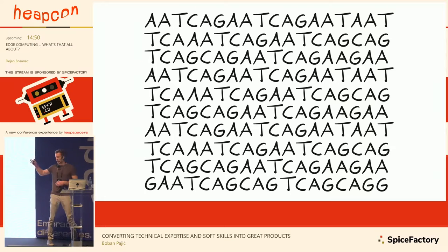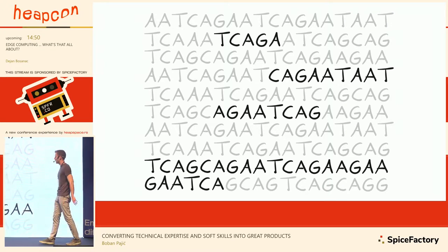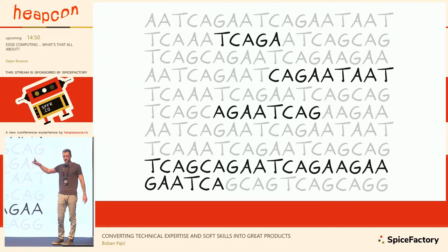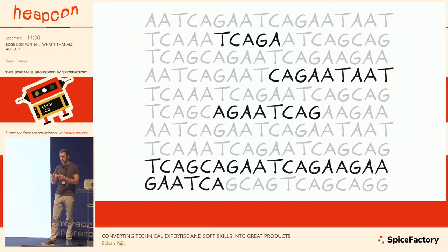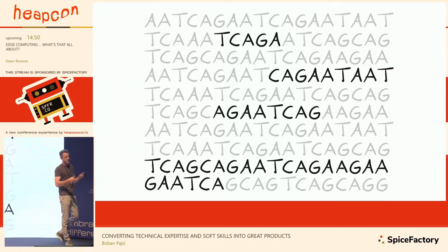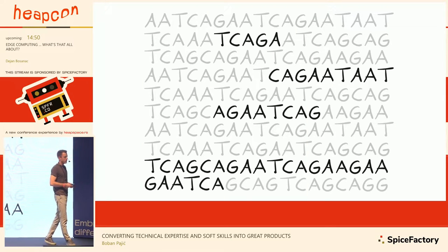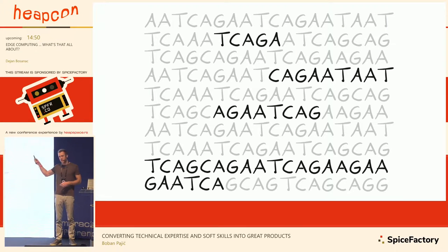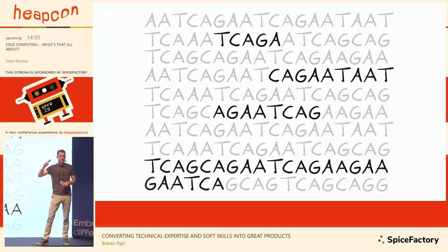While you're looking at this you probably can't tell anything, but these letters are telling everything about you. In these letters you can find almost everything about a person — eye color, how tall they are, whether that person has a predisposition to get some disease. That project was really expensive — it cost around five billion dollars, and that was for only one person.